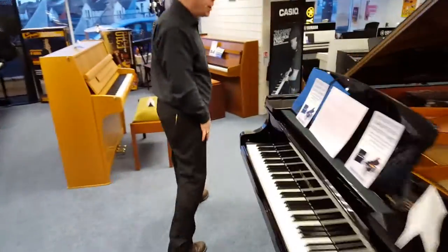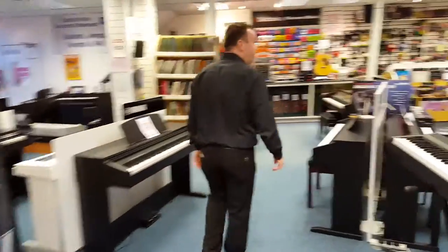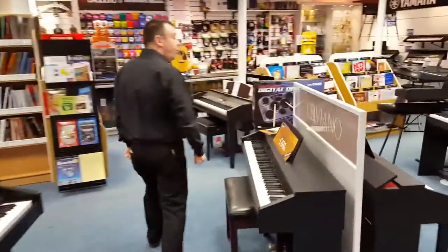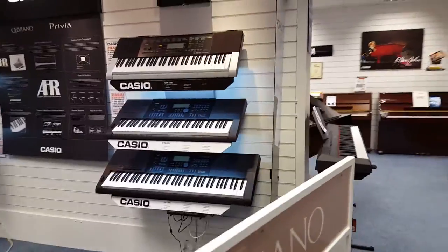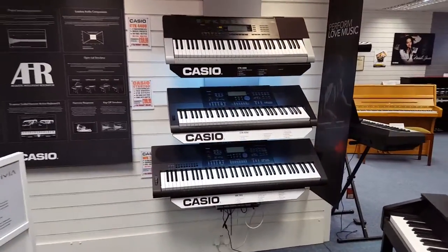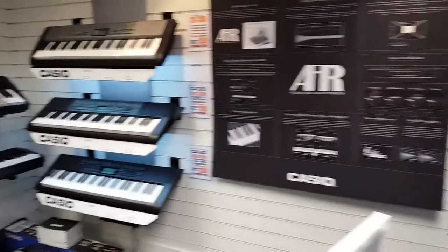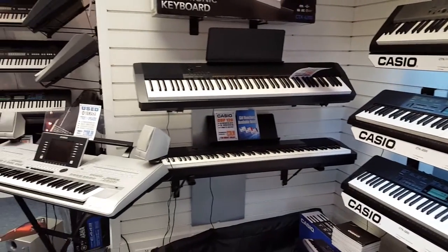Going back through into the main showroom, of course we have keyboards as well — keyboards by Casio and Yamaha, covering all price points to suit the beginner and the more advanced player, right from £89 up to £350. We've got the new Casio CDP 130 digital piano, really great value for money with great sound quality.